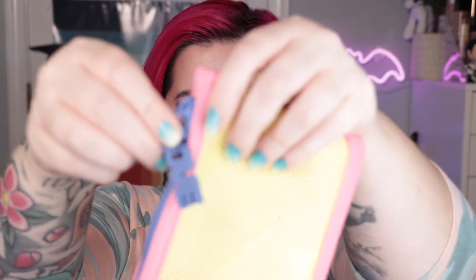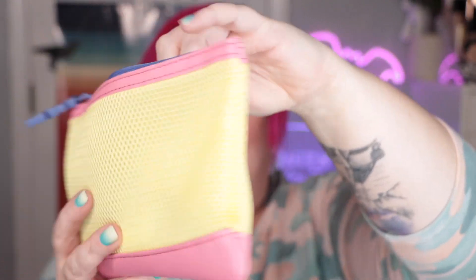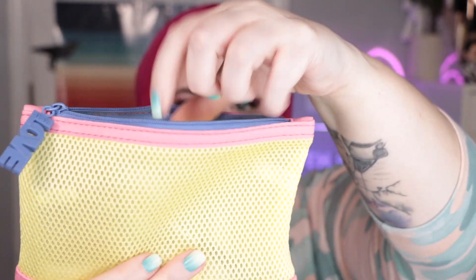The new version of Ipsy has the Glam Bag option, which still comes with a super cute zippered pouch. This month being June, it's Pride Month, so we have a love pouch — it's sort of a mesh, breathable sort of a thing. The Glam Bag is $13. You get five deluxe samples and you get to pick one of them. I don't get all of the options, so there's lots of things I don't get in my bag — they send me a selection.